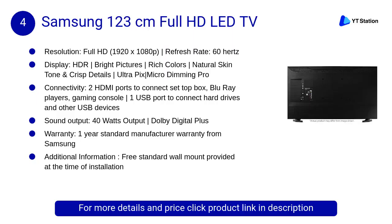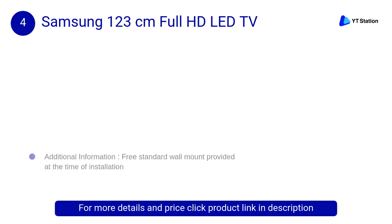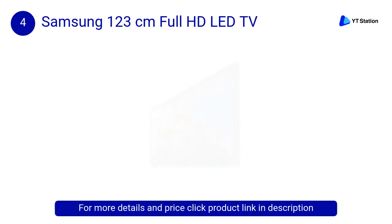At Number 4: Samsung 123cm Full HD LED TV. Enjoy a concert-like experience with 40W and 4-channel speakers surround sound. Experience stunning picture quality with bright pictures, rich colors and crisp details.